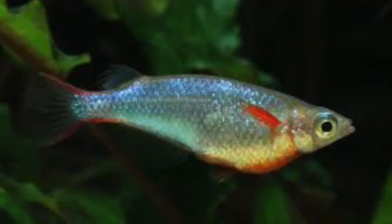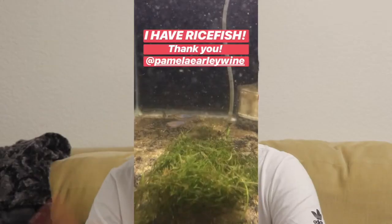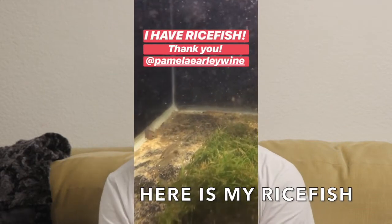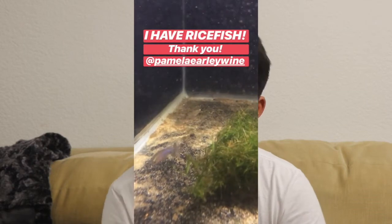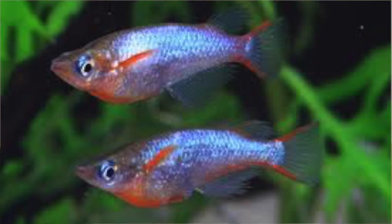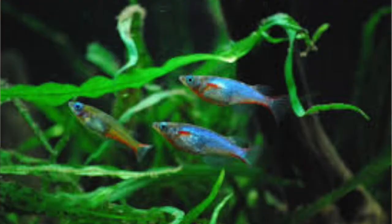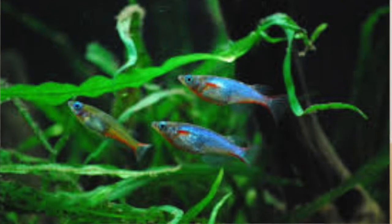Starting off at number five is the Daisy's rice fish. You can have a school of these guys in a 10 gallon — a small school. The color on this fish is absolutely gorgeous; I love the blue. The males will have a darker blue color, especially when they're trying to show off to the females. The females won't be as nice as the males, but they will still have a nice light blue color. I honestly think it's a great substitute or alternative to guppies — in a lot of cases, better than most guppy species out there.